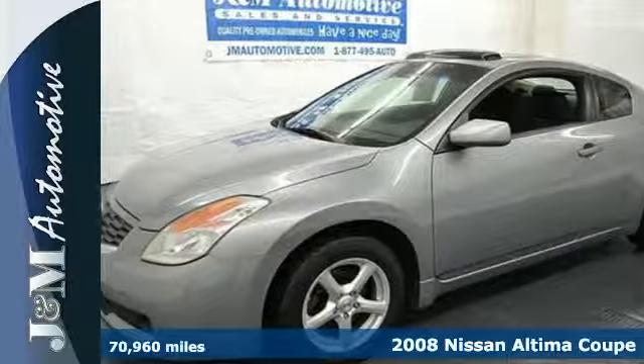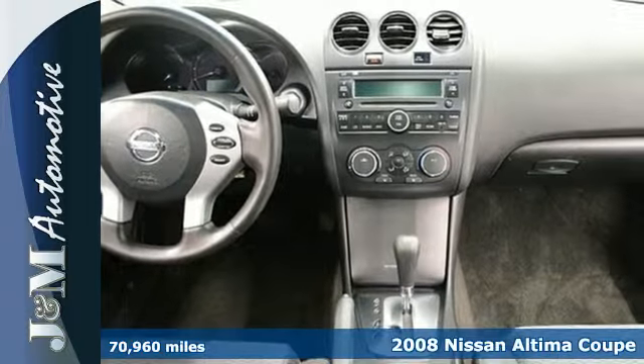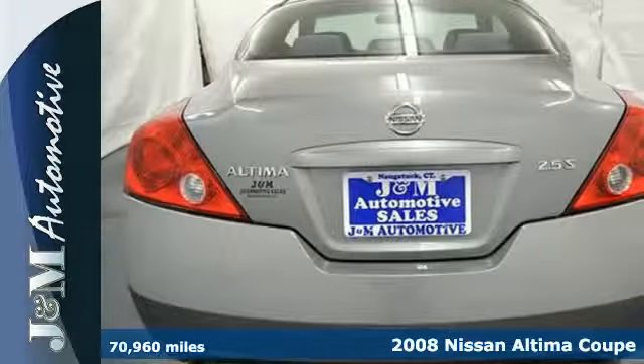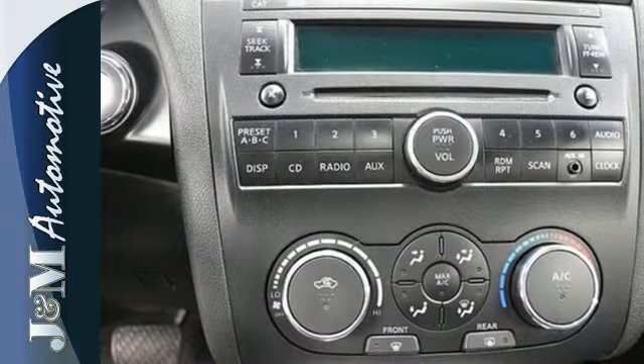Why not show off a little and get into this 2008 Nissan Altima? This Altima features an extra roomy interior, keyless start, an audio input jack, and 5-star crash test rating.